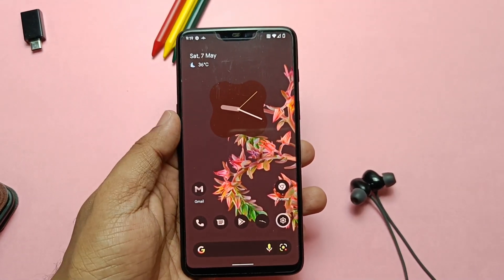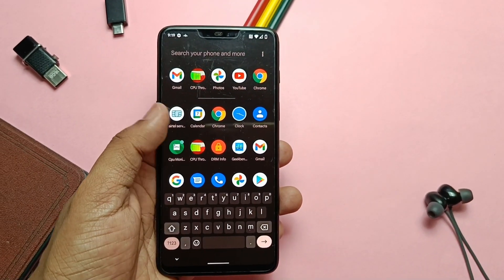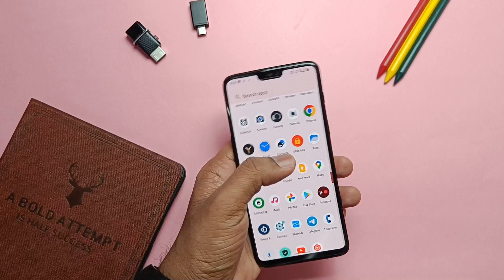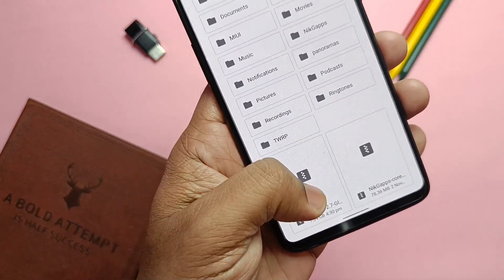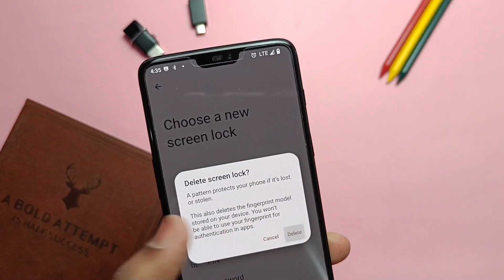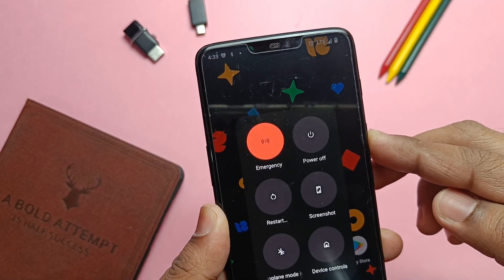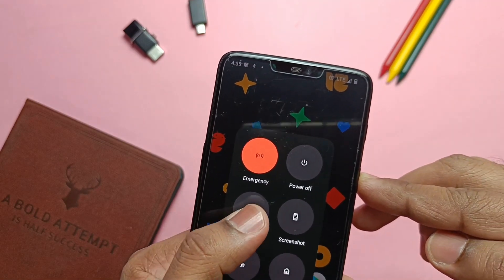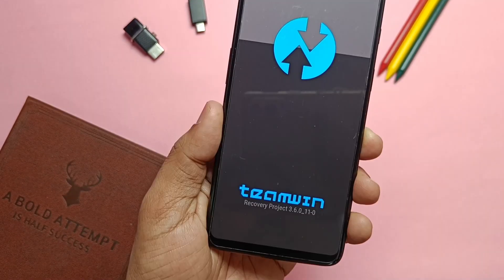If you're already on AvicOS, you can get the update notification within the OTA updater in the system — download and flash from there. But here I'll do a clean flash over TWRP. Download the ROM, remove the PIN and password in the security settings, and boot your phone into TWRP using the advanced reboot menu. With all that done, let's get started with the installation and detailed review.